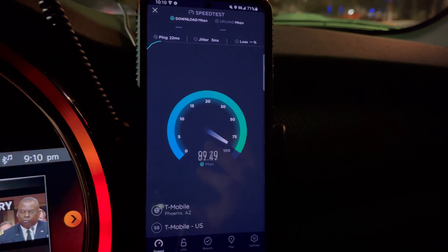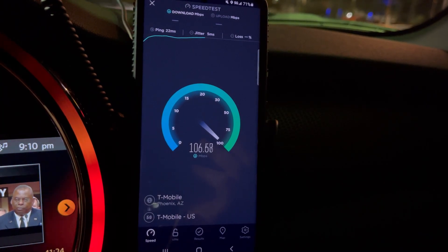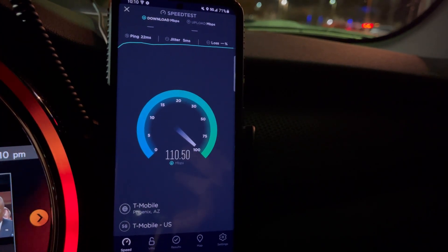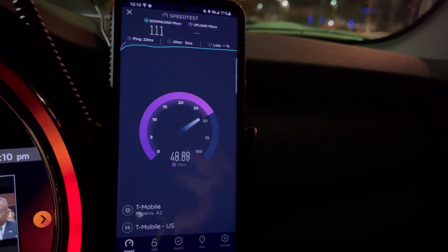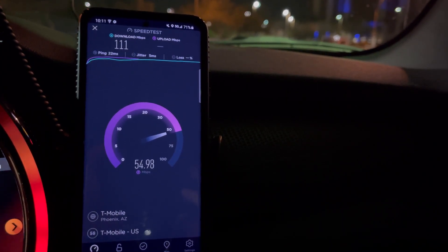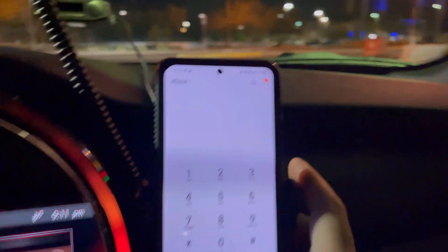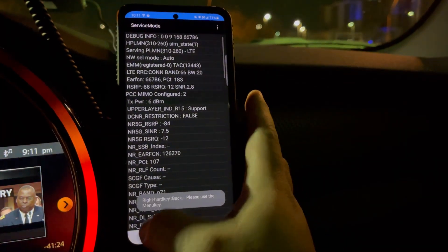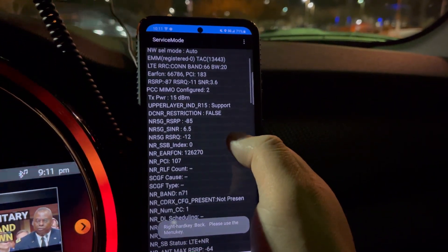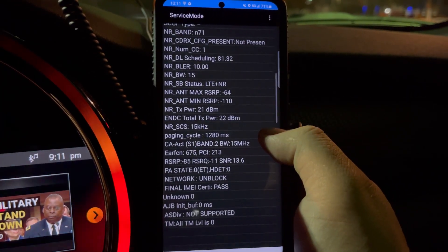Okay, 22 ping, 5 jitter. 111 down by 54.5. Let's check out the spectrum — band 66 at 20, 15, and band 71. That's 35 to 50 megahertz, and 215.